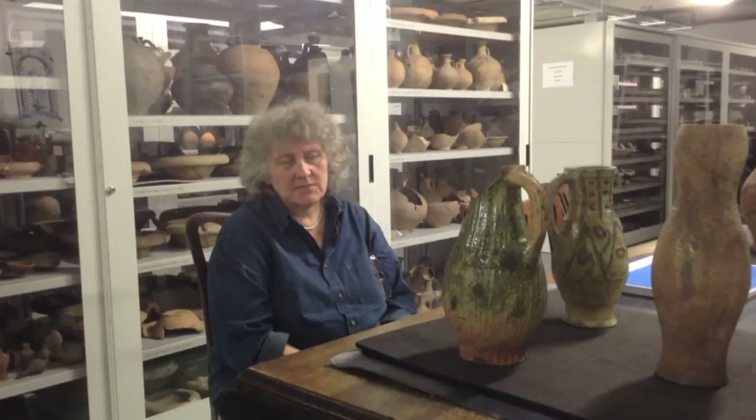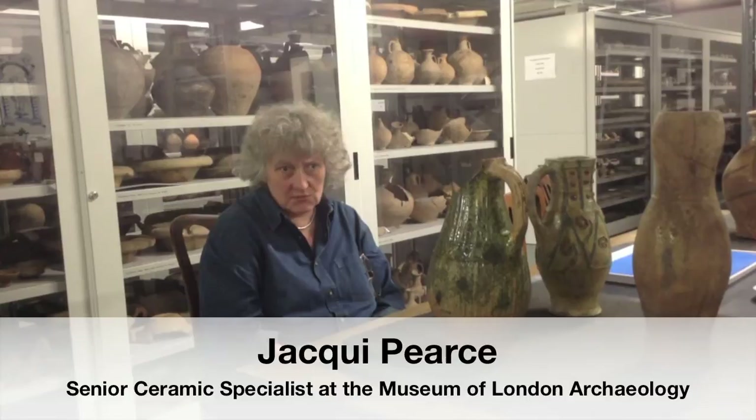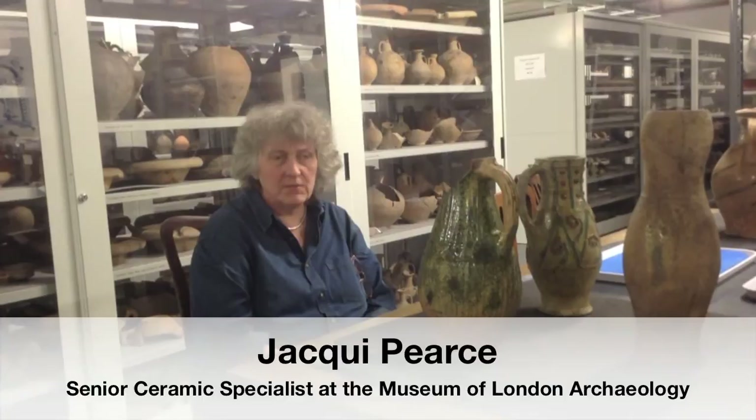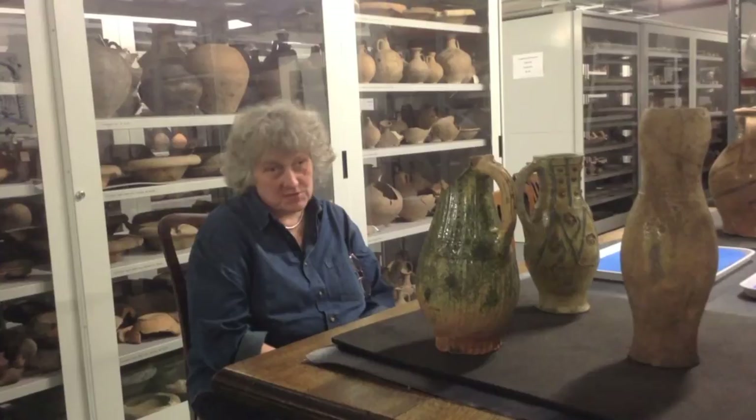I'm Jackie Pearce and I'm a Senior Ceramic Specialist with MOLA, Museum of London Archaeology. MOLA is one of the chief archaeological organisations that deals with archaeology in London. We also have a much wider region than London, but London is where we're based principally. We have a very large number of staff who tackle archaeology from prehistoric right the way through to the 20th century.